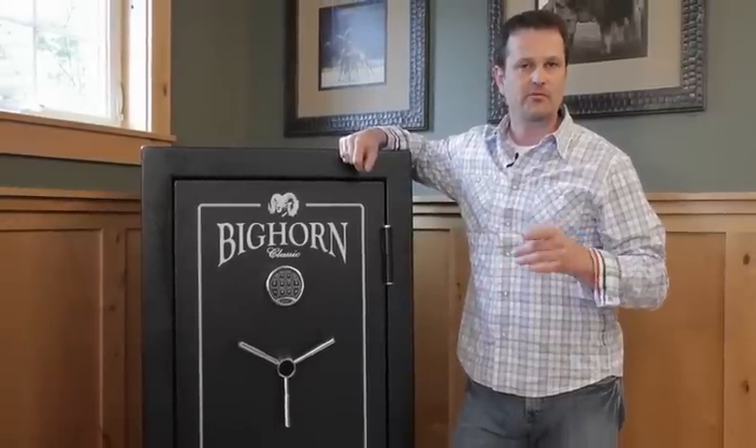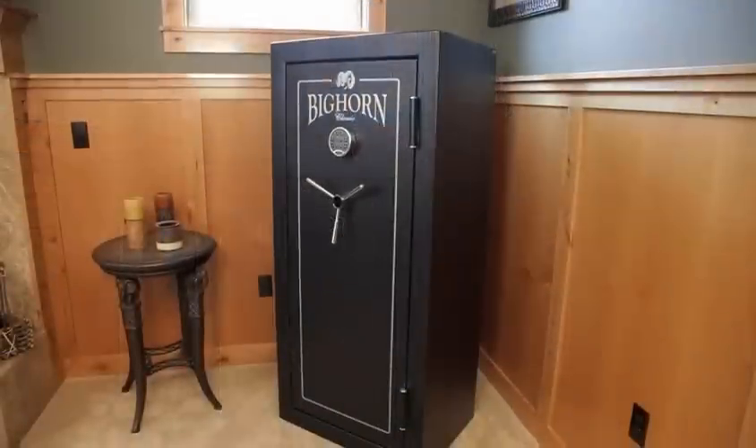I'm Derek Batson and thank you for considering a Bighorn Safe available at Costco.com.